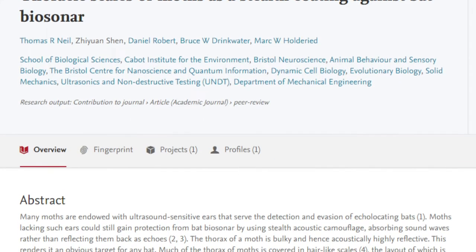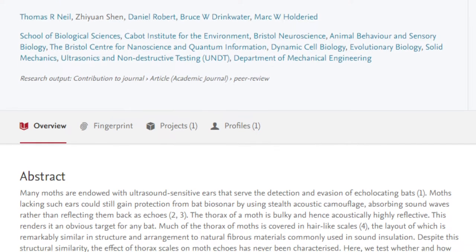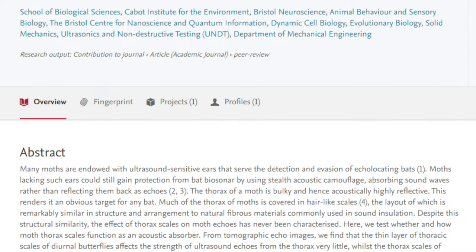A study in 2020 conducted at the University of Bristol found that some moth scales can absorb an average of between 58 to 76% of a bat's radar. Talk about flying blind.